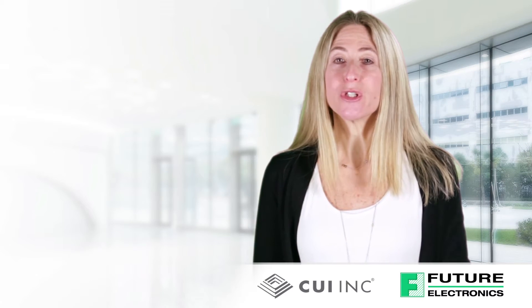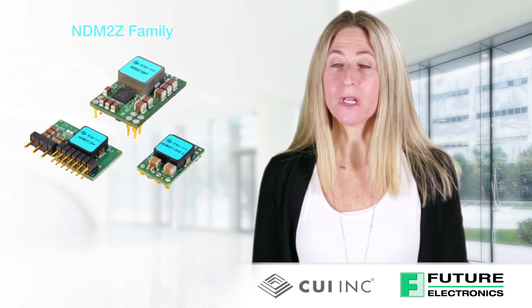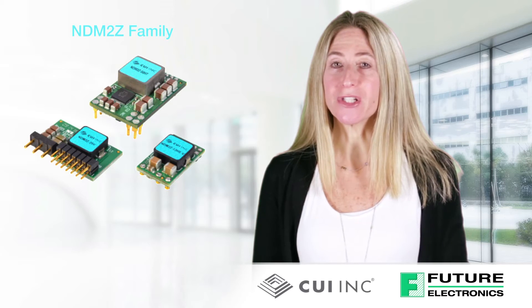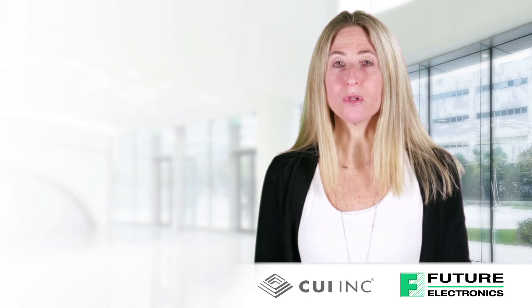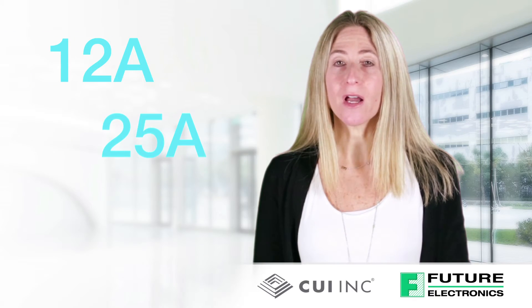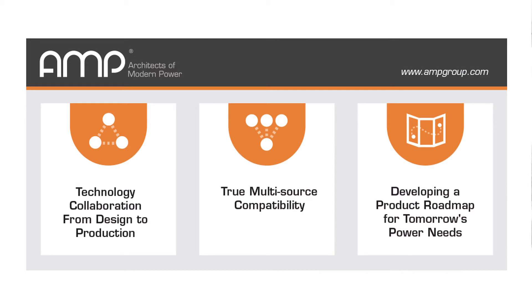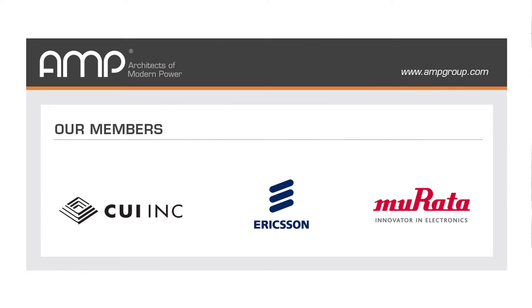CUI's NDM2Z family of digital point-of-load DC to DC modules deliver over 95% peak efficiency in applications employing distributed power architecture. The modules, available in 12 amp, 25 amp, and 50 amp versions, are pin and function compatible with the architects of modern power product standards, which are defined by the strategic consortium comprised of CUI, Ericsson Power Modules, and Morata.